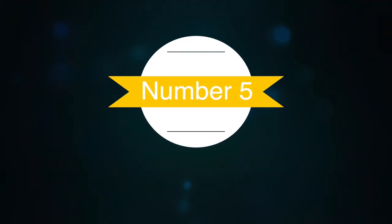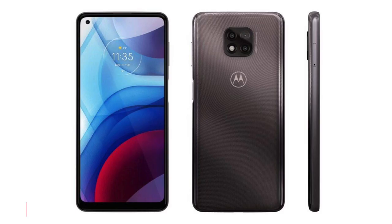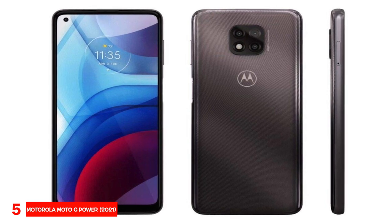Number five, best battery life: Motorola Moto G Power 2021. The Motorola Moto G Power is our pick as the best budget smartphone with the best battery life.